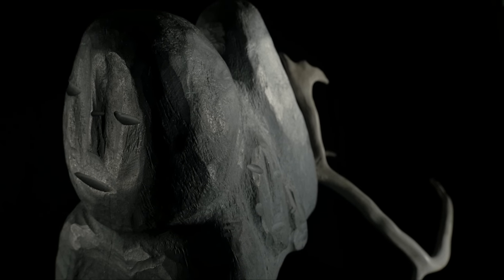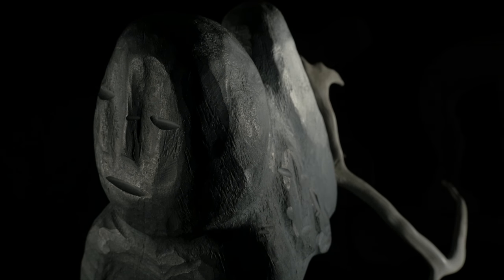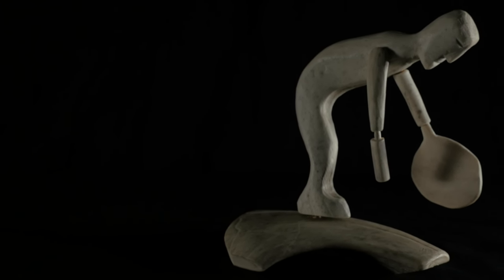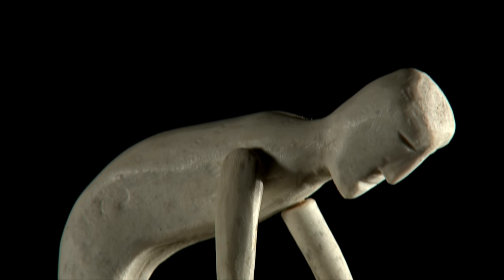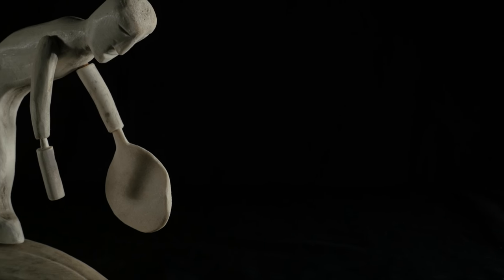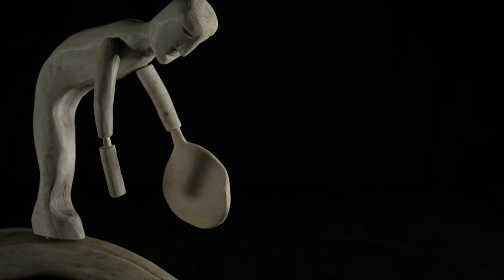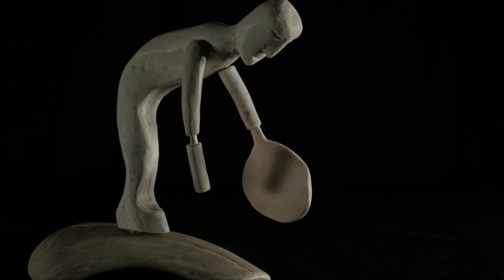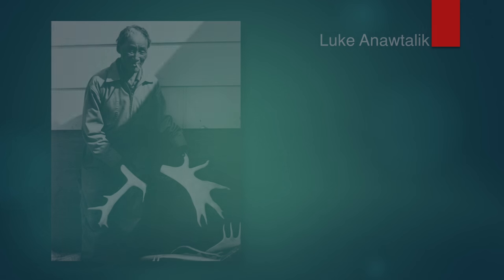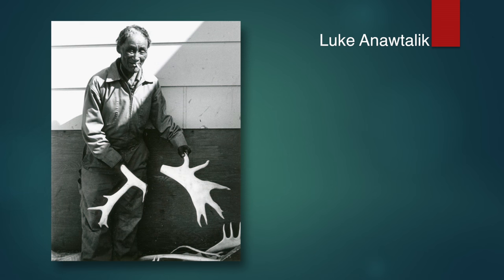The natural shape of antler limits the formal options available. However, in the hands of these creative individuals, a dancing drum dance figure is cleverly depicted. Anautilic is seen outside his house in the summer of 1992, showing us his pile of caribou antlers.